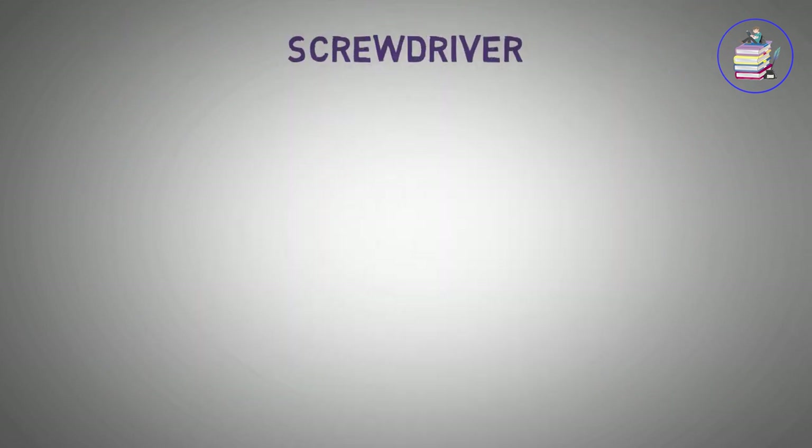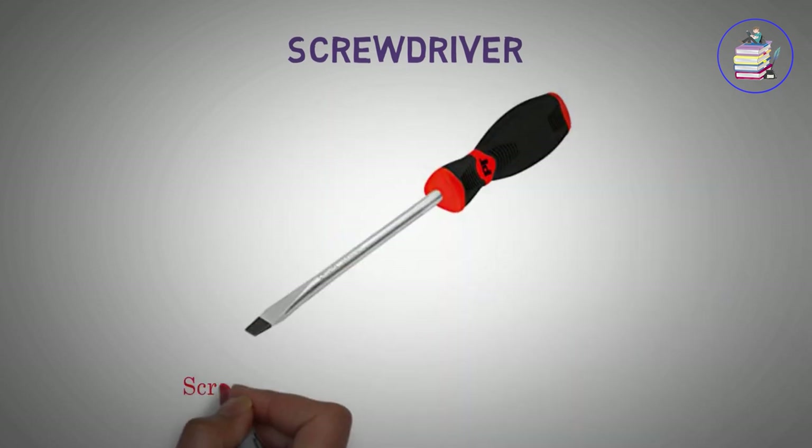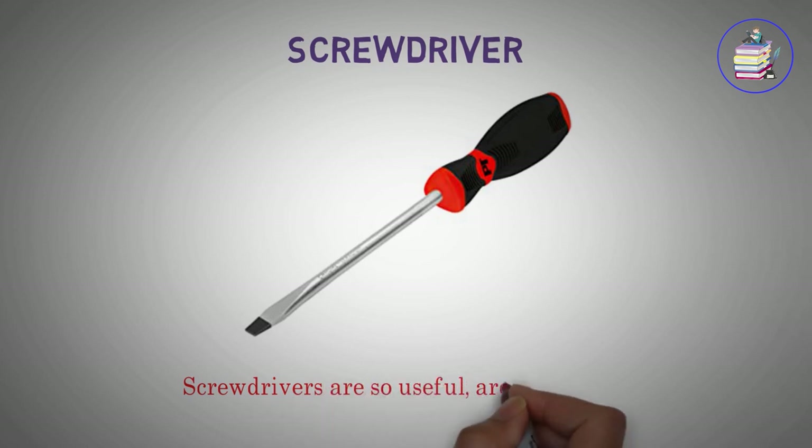Screwdriver. Screwdrivers are so useful, aren't they?